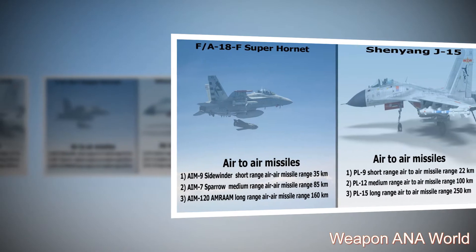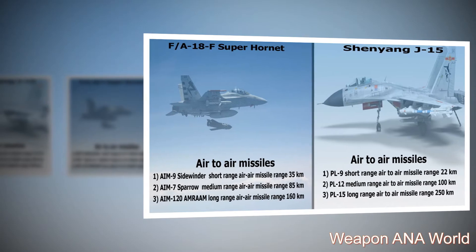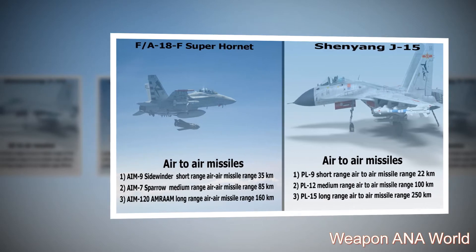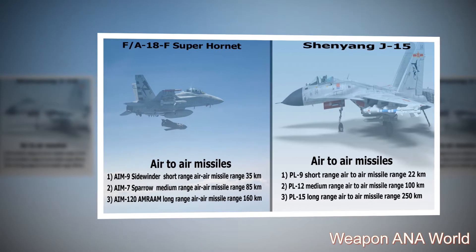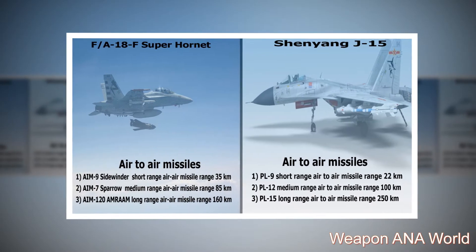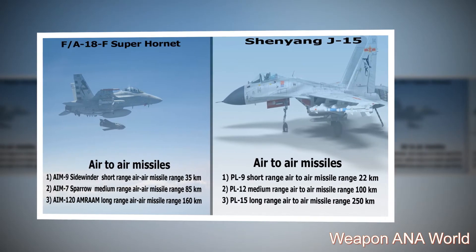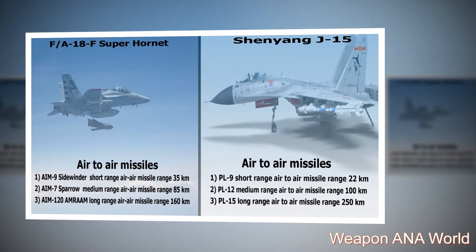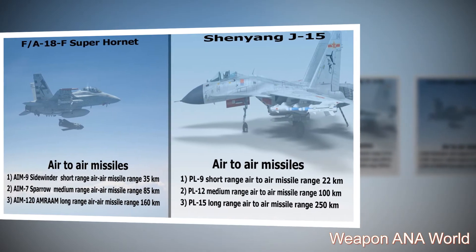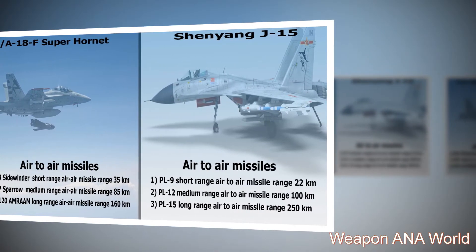F-18F Super Hornet air-to-air missiles: 1 — AIM-9 Sidewinder short-range air-to-air missile, range 35 kilometers; 2 — AIM-7 Sparrow medium-range air-to-air missile, range 85 kilometers; 3 — AIM-120 AMRAAM long-range air-to-air missile, range 160 kilometers. Shenyang J-15: 3 — AIM-15 long-range air-to-air missile, range 250 kilometers.